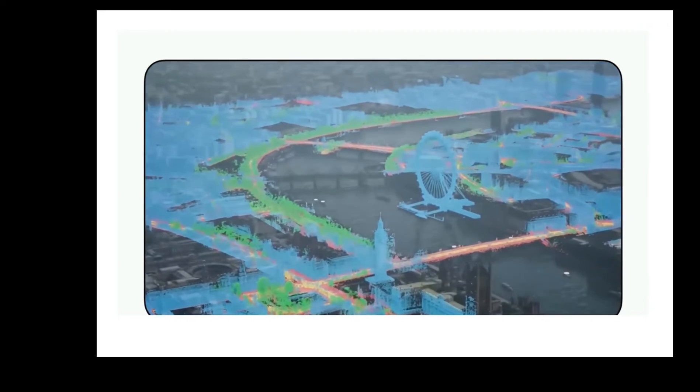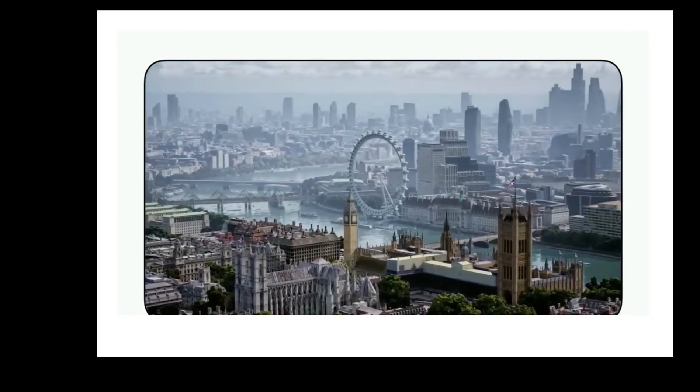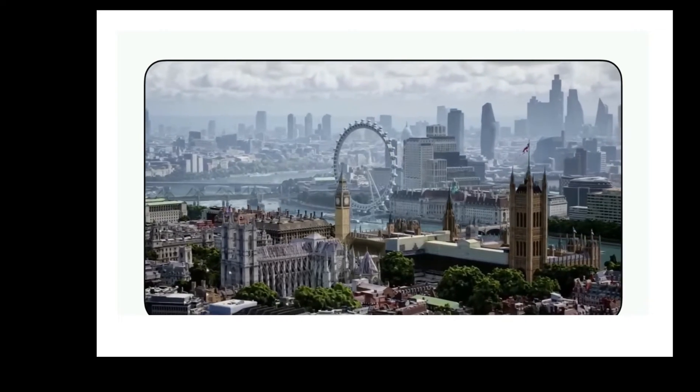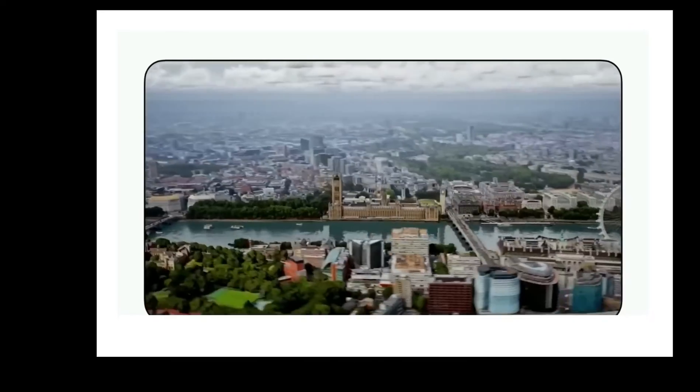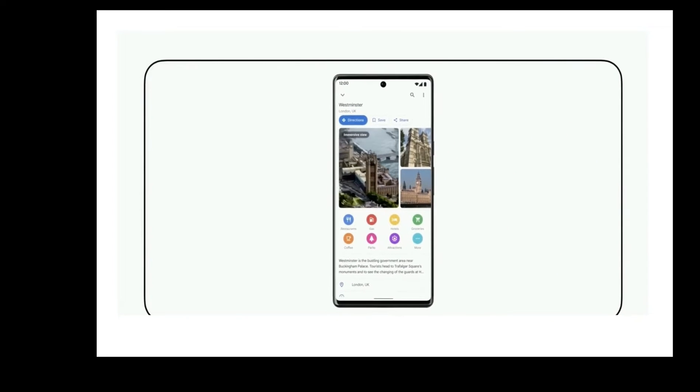How would they do it? They mentioned that the new AI-powered Google Maps would consist of billions of street views and aerial images to create a multidimensional model of the world, providing a more detailed and accurate representation of the real world.